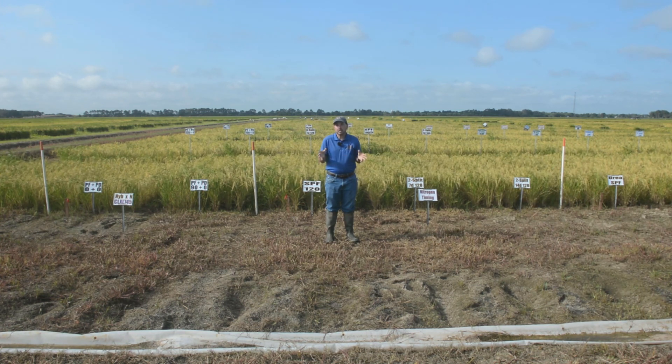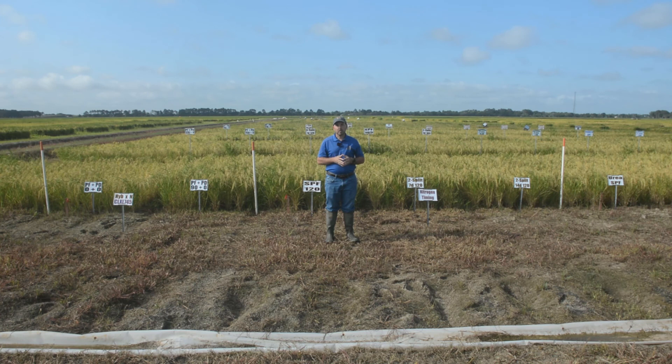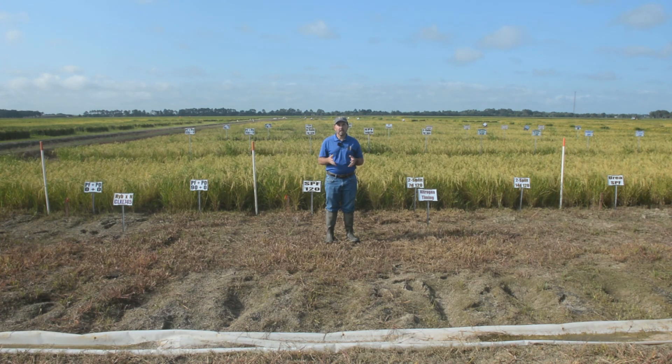One of the biggest reasons furrow irrigated rice has become so popular is that growers don't have to pull levees anymore. Not pulling levees saves a lot in diesel costs, labor time, as well as wear and tear on the equipment. Another advantage is that in most years it can save growers on water use — some studies have shown water use reduced by 10 to 40 percent with furrow irrigated rice.